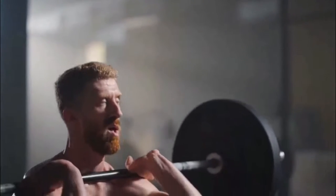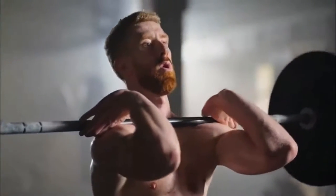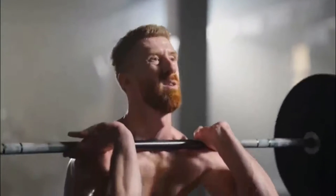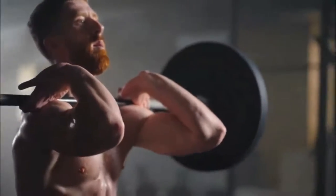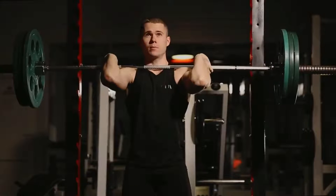Exercise 3: Front Squats. Sets and reps: three sets of eight to ten reps. Compound exercises target your body's biggest muscles. The National Strength and Conditioning Association found that compound moves — which also include the deadlift and bench press — elicit a huge hormonal response, sending your testosterone levels soaring. This can help you have longer, more powerful orgasms.